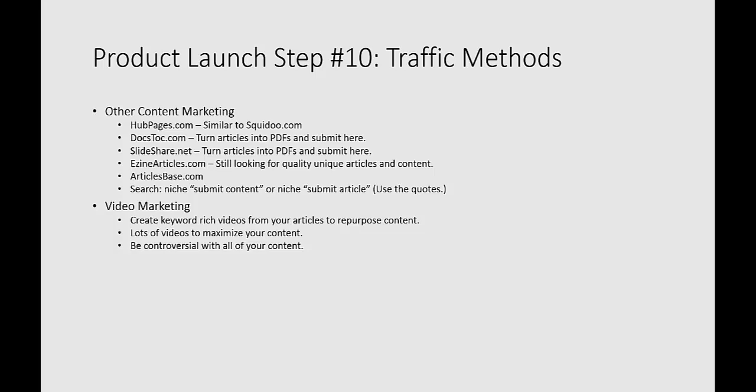Video marketing is where you create keyword-rich videos from your articles to repurpose the content. You want to create short little videos related to your content that answer questions your niche has. You could also be controversial — if your product is related to a hot topic in current events or current news, you could be controversial to draw attention. Just be careful not to go too overboard, but there are things you can do to get out there and get exposure.